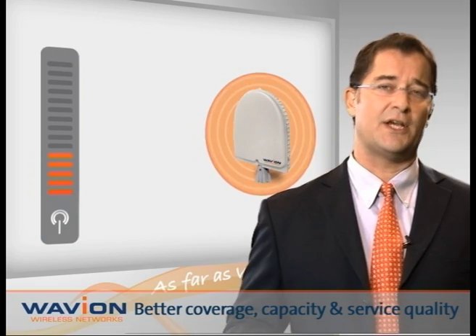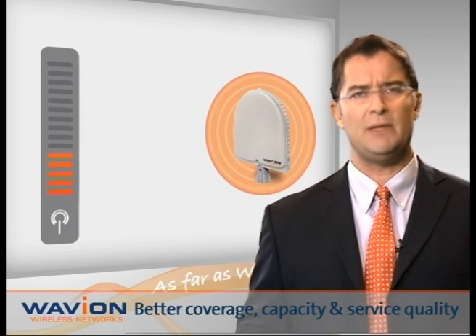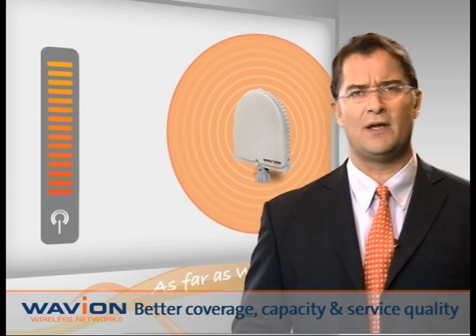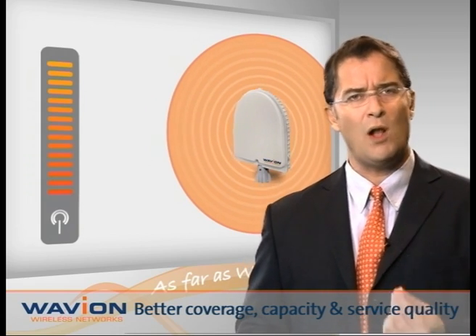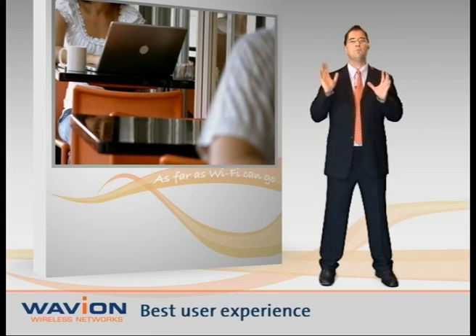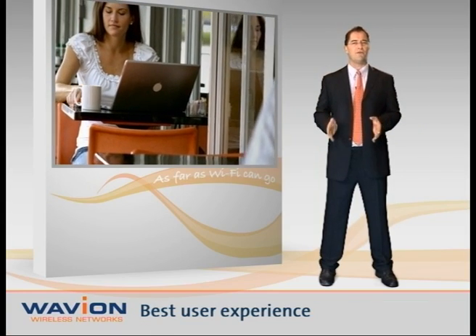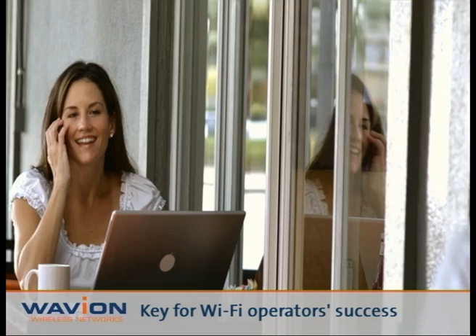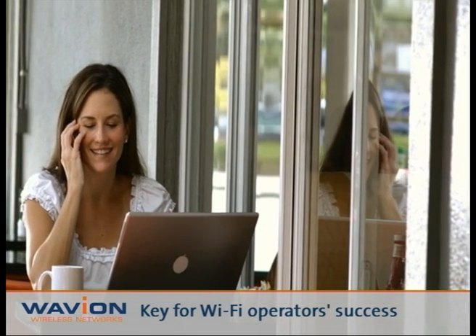The FCC allows extra transmission power to be added to Beamforming antennas, which means that these networks can offer even better coverage, capacity, and quality than conventional networks. Beamforming clearly takes the lead in providing the best Wi-Fi user experience today, and is really a must for outdoor Wi-Fi network operator success.